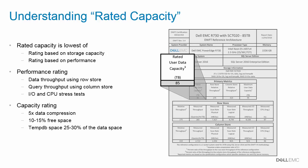Depending on the size of the configuration, 10–15% of the available space is reserved for free space. Space reserved for tempdb will be 25–30% of the data space, again depending on the size of the configuration. The rating is also based on using SQL Server compression, assuming a 5-to-1 compression ratio. Because compression is used, rated capacity really refers to the amount of data that can be supported by the reference architecture, rather than the size of the database that can be supported.